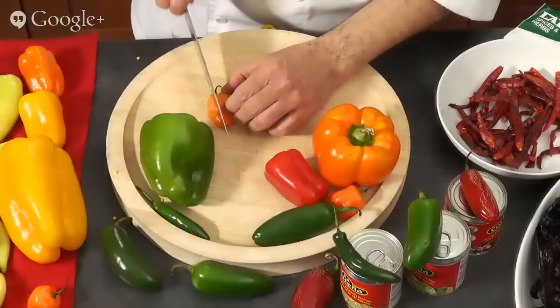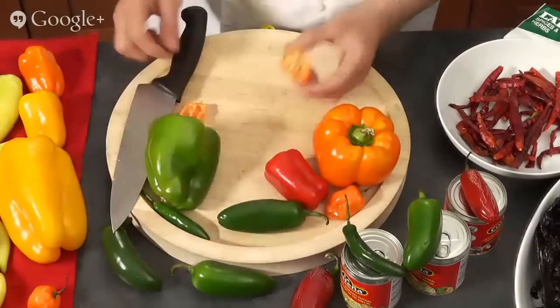Here we have habanero peppers — much hotter than jalapenos. You can try to avoid the seeds, and definitely wear gloves if you're going to handle hot peppers, so you don't get the burning sensation on your hands. Every pepper smells different — habanero versus jalapeno smell and taste very different. We also have serrano peppers, which are a little hotter than jalapenos, but taste a lot greener with a grassy flavor. The heat content is a little higher, so be careful.